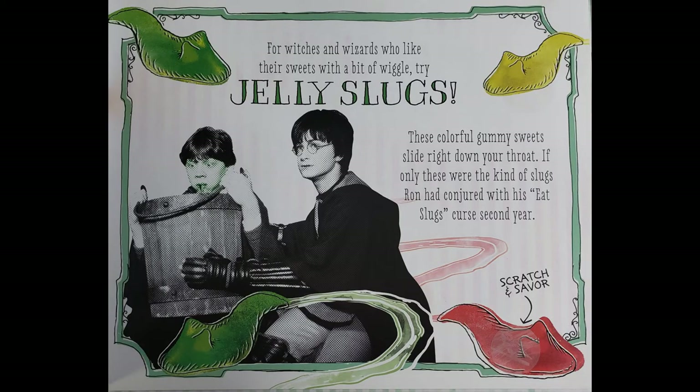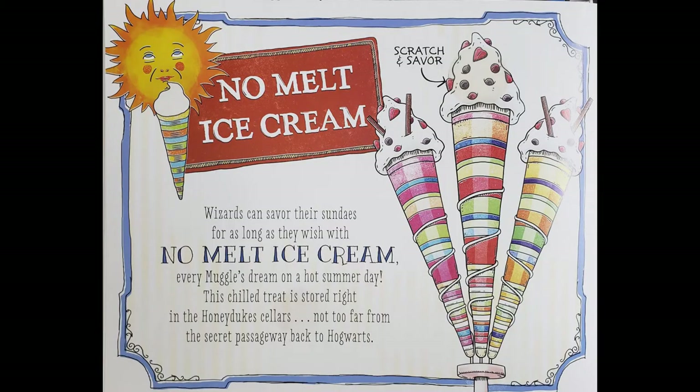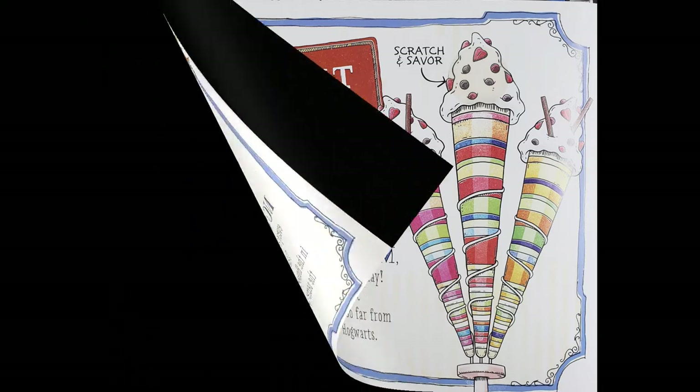Jelly slugs. Let's smell them. Oh, that smells also fruity. I kind of like them. Ooh, this is going to be very good — no-melt ice cream! Wizards can savour their sundaes for as long as they wish with no-melt ice cream, every muggle's dream on a hot summer day. This chilled treat is stored right in the Honeydukes cellars, not too far from the secret passageway back to Hogwarts. Let's smell it. That smells like ice cream to me and I really want some. Mom, do we have any in the freezer?